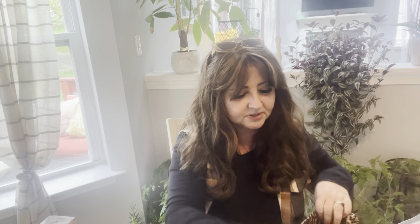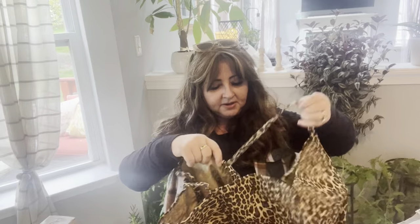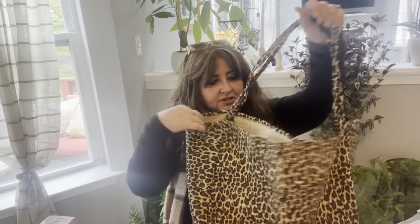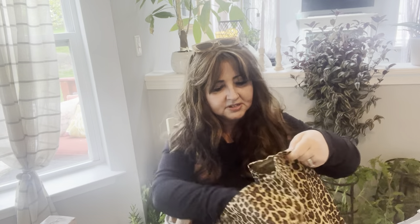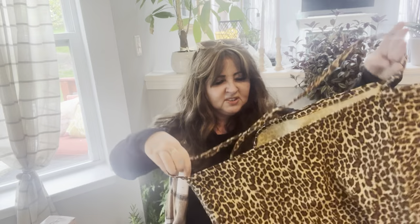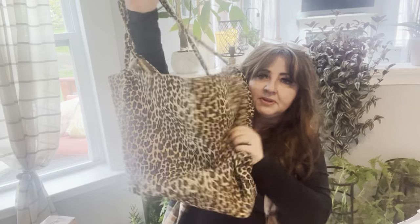I bought this tote — this is more for fall. Oh, I like the material. I thought this was just going to be like a really cheapy type thing, but no — oh, this is big! Oh, this is perfect! Does it have a pocket inside? Yes it does. This is great to bring to the beach, even though it has that cheetah print. It's great for the beach or whatever — oh, I like it, nice and light.